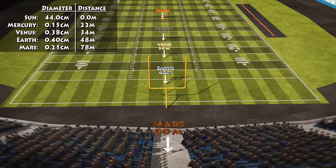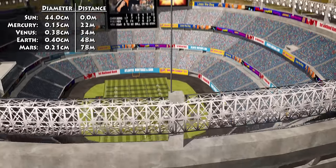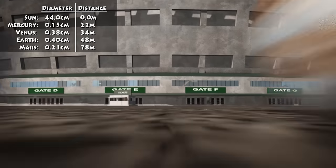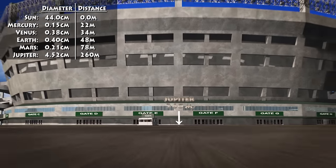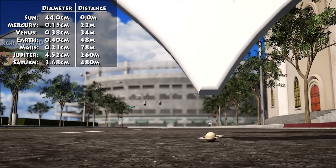After Mars, the distances start to increase rapidly. To get to Jupiter, we'll have to head out 260 metres, or 850 feet, which is halfway into the parking lot. Saturn will take us all the way through the parking lot and to the edge of the first block of the city, or 480 metres from the sun.